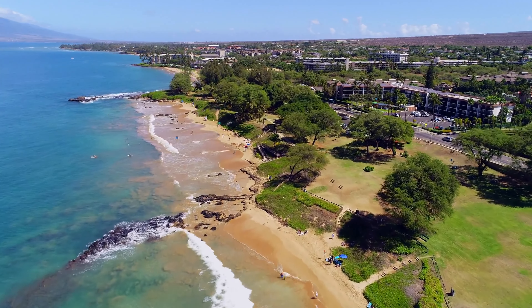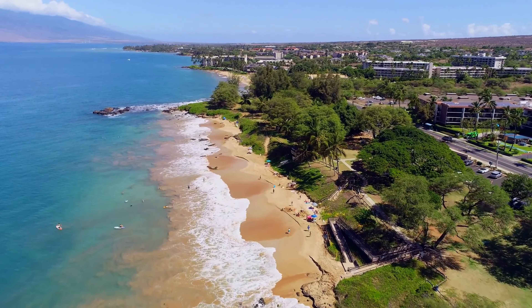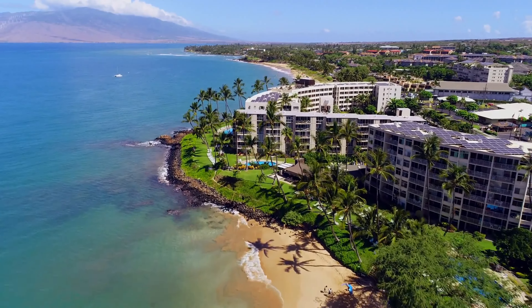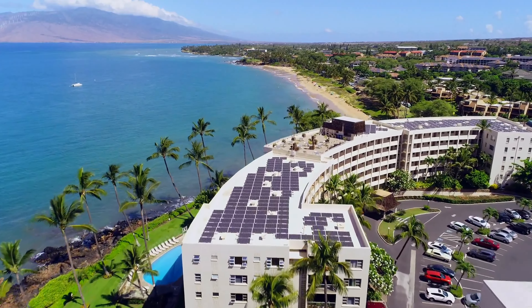Hi friends, in this video I will show you the 10 best things to do in Kihei, located on the beautiful island of Maui, Hawaii. Kihei is renowned for its stunning beaches, vibrant local scene, and abundant outdoor activities.